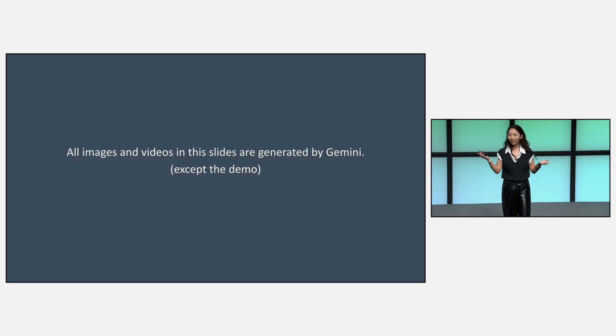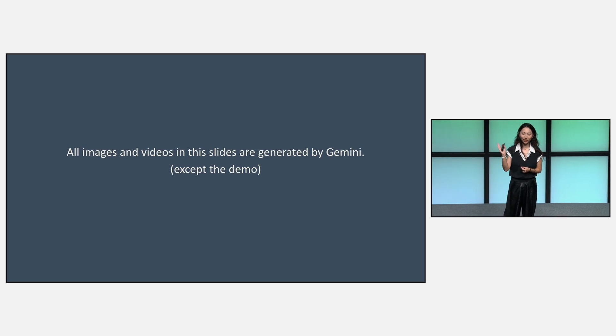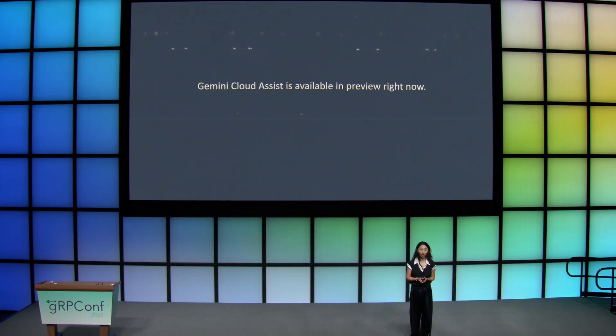Now I can call Cassie back and let her know the great news. Just a disclaimer: all images and videos in this slide were generated by Gemini, except the demo — the demo is real. You can start using Gemini Cloud Assist today. It's in public preview and it's very powerful, super helpful to your workflow. I encourage everyone to leverage Gemini Cloud Assist. Thank you.